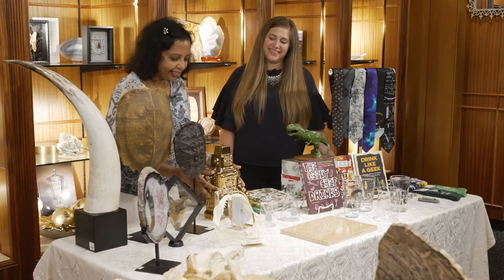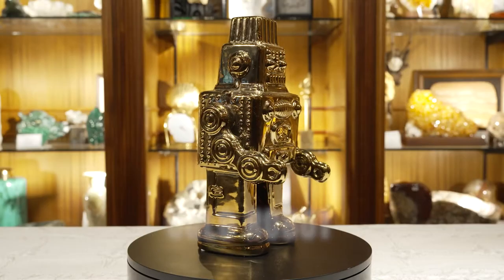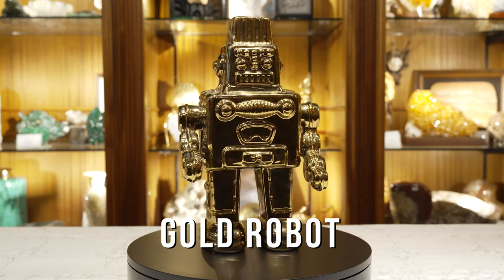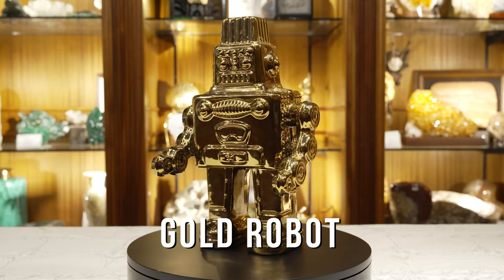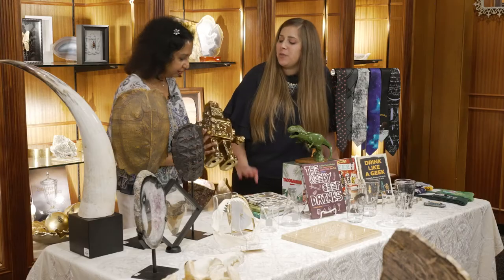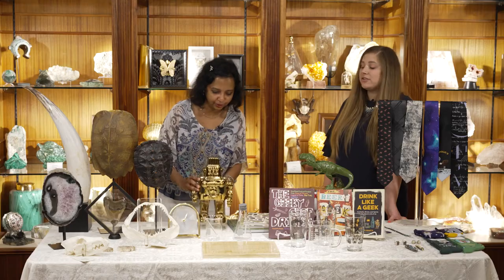And then there's the gold robot — I'm not sure about gold robots for my own home, but it works for someone's home. He's cool, he could go on a shelf, anywhere. He's retro, but in a new way. He could go with your whole Star Wars theme too, if you really wanted to.